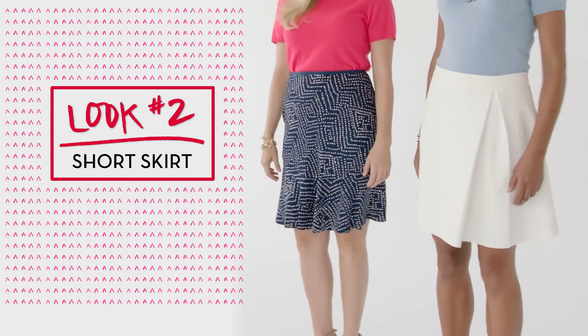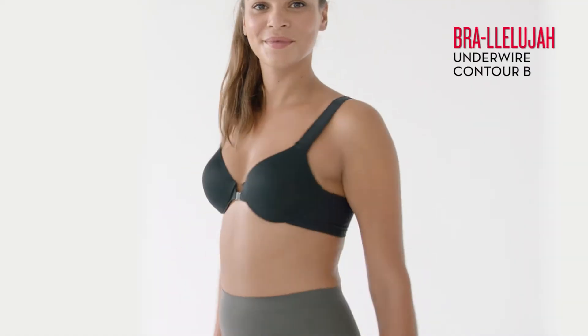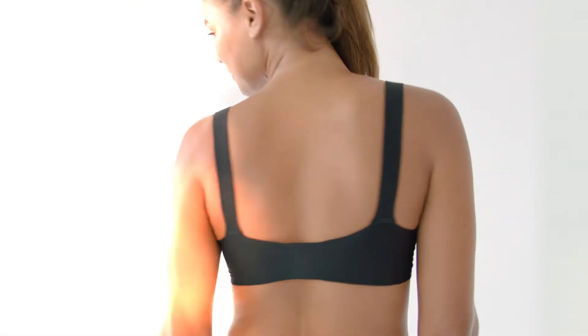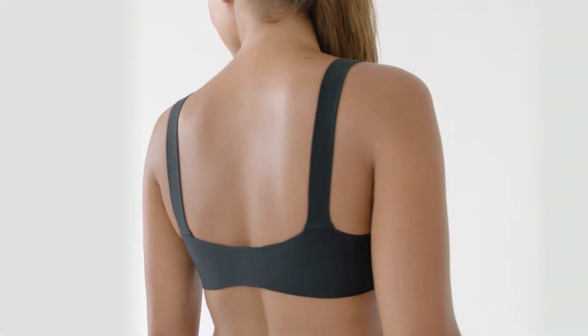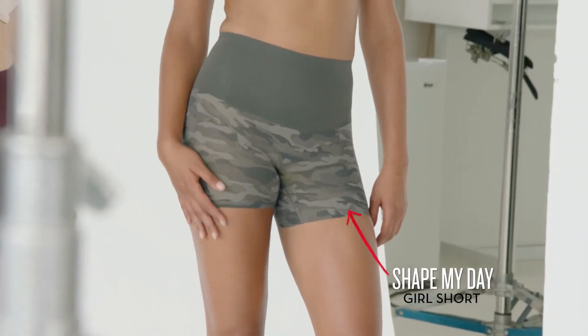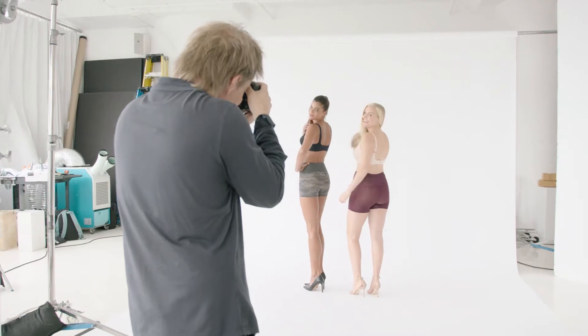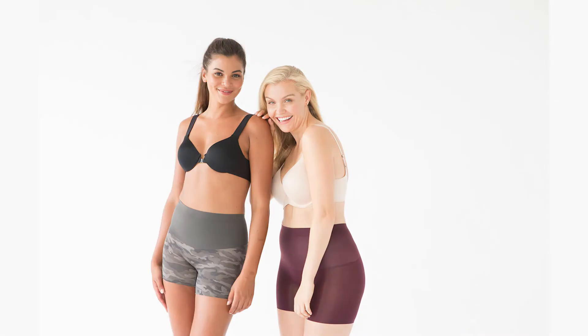Fitted knits can be tricky to wear as they cling to the body. Spanx offers a few different bra options that pair perfectly with knitwear. The Bra Laluia Bra has a front closure and a really smooth and comfortable hosiery strap that smooths you out without cutting into your skin. The Pillow Cup Demi Bra has a low ballerina back which is fitted to keep the straps from slipping. These bras are paired with the Shape My Day Girl Short, offered in camo print and a great wine color. They're short enough not to be seen under a skirt but fashionable enough that it's okay if you do.